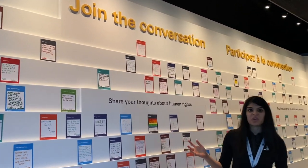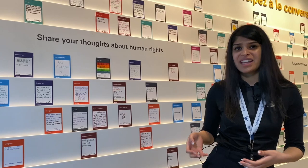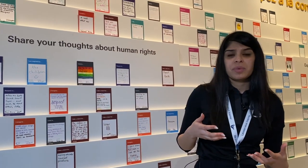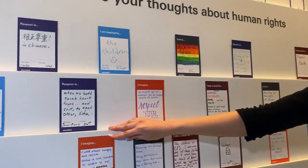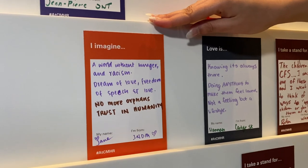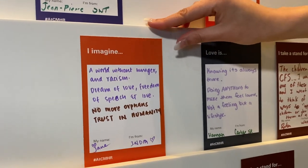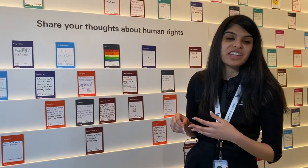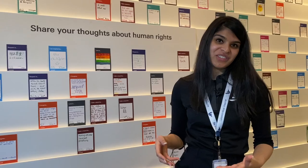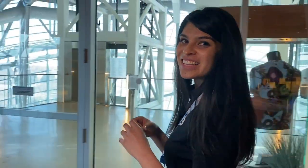Here we are at a wall covered with colorful cards. We know you cannot physically be in the museum today, but we are going through a period where we have to stay home. Perhaps you want to share something with us. For example, one card says 'I imagine a world without hunger and racism, dream of love, freedom of speech, no more orphans, trust in humanity.' If you want to share your story, you can leave a comment on our Facebook page. Now we'll be heading to the Israel Asper Tower of Hope.